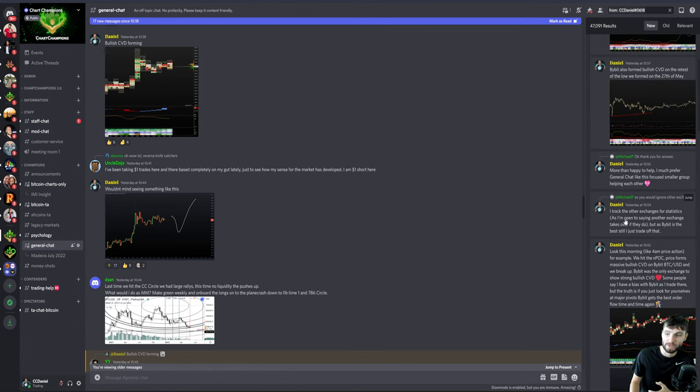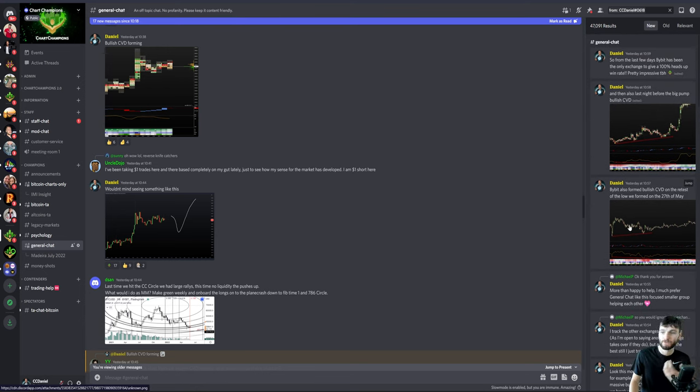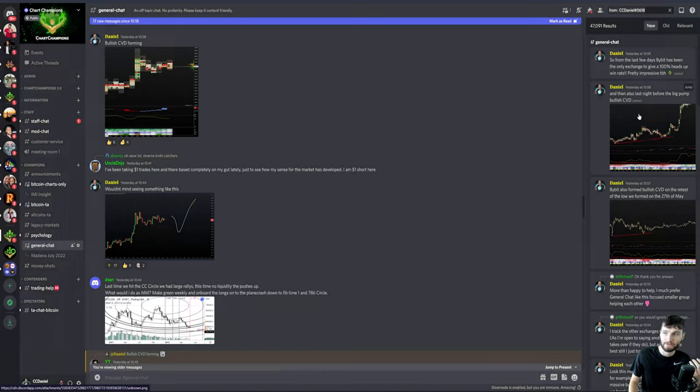I do track the other exchanges, and I'm always open to saying another exchange takes over and is better than Bybit. But at the moment, they are still the best, thus that's where I trade. The low formed off of the $25,000 retest also had really big bullish CVD divergences on Bybit — over the past few days, it's been the only exchange to give a 100% heads-up win rate.